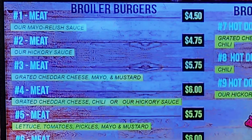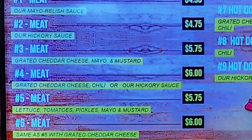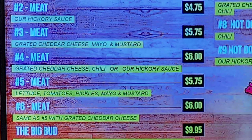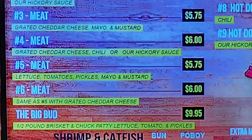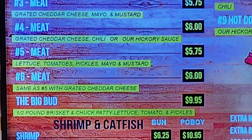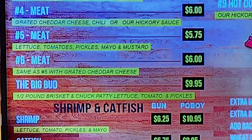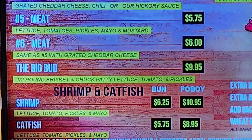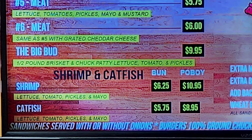So we have Broiler Burgers: number one, meat with mayo relish sauce; number two, meat with hickory sauce; number three, meat, grated cheddar cheese, mayo, and mustard; number four, meat, grated cheddar cheese, chili, or hickory sauce; number five, meat, lettuce, tomatoes, pickles, mayo, and mustard; number six, same as number five with grated cheddar cheese. The Big Bud is a half-pound brisket and chuck patty with lettuce, tomato, and pickles. Then we have shrimp and catfish, bun or po'boy options available.